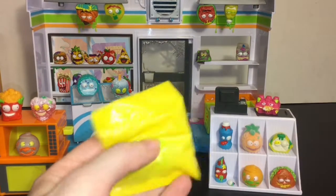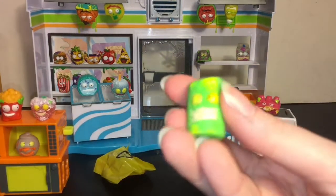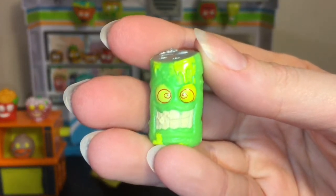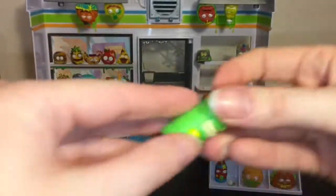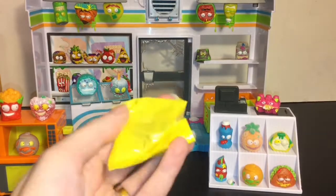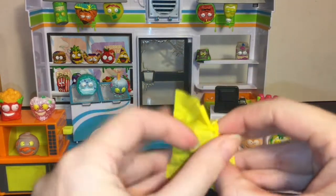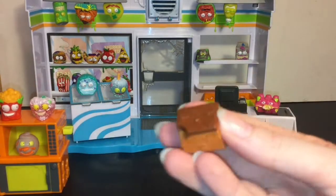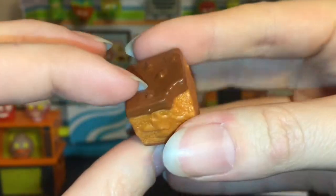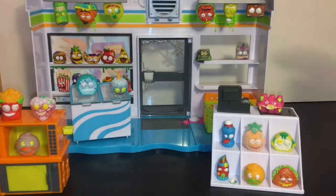Only two more blind bags to open — these are so much fun. I've seen the Icky Pops at Walmart, Target, and Toys R Us. We have the Buzzed Energy Drink with his crazy eyes — he definitely wants to hang upside down. And then our very last blind bag is going to be — oh, it's the Barf Brownie! There he is with his face — he's a fun one too. Let's hang him upside down; he looks a little concerned.